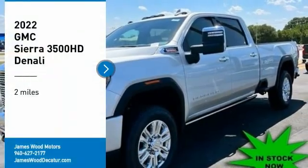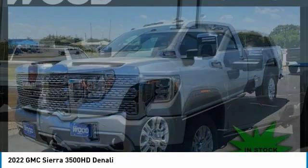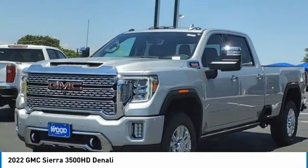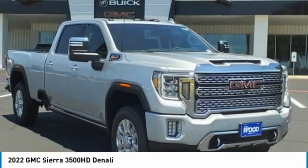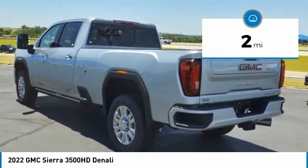Come test drive the 2022 Sierra 3500 HD. Sierra 3500 HD — epic power at a not-so-epic price. This vehicle has less than 100 miles. Here are some of this vehicle's great options.